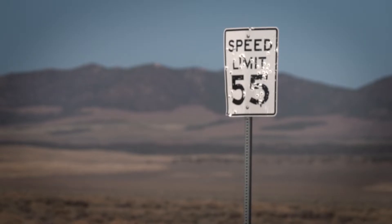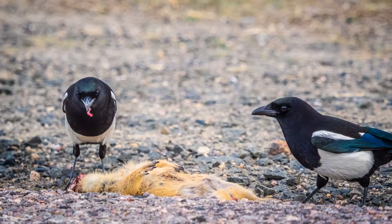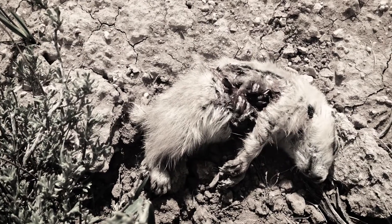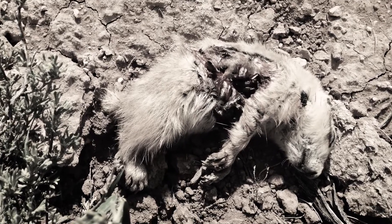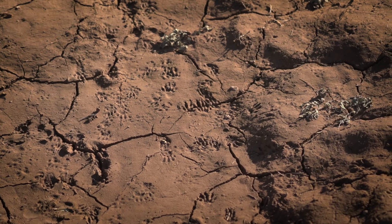Historically, Utah prairie dogs were shot or poisoned to remove them from good farming areas. All this shooting and poisoning did the job. By the 1960s, U.S. scientists realized that without protection, the Utah prairie dog would go extinct.